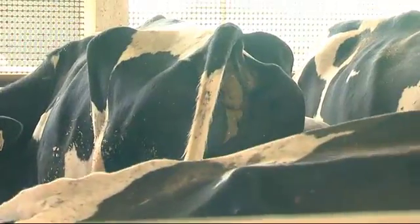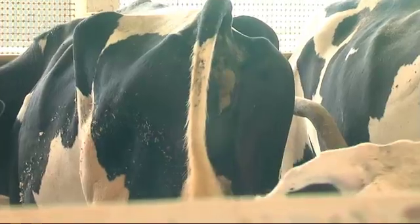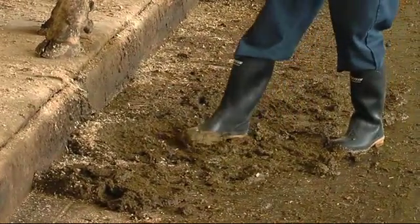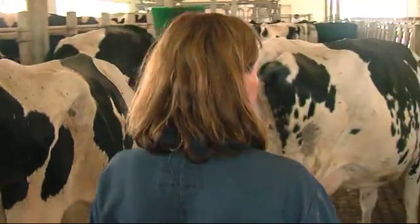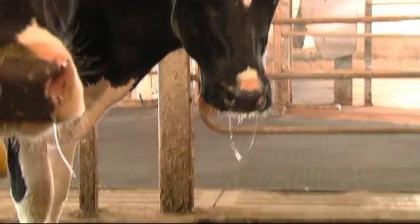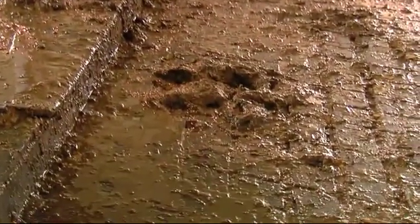Consistency is also important. I don't want to see firm manure, but I do not want to see a hose pipe diarrhea either. Often if a herd is loose, it's an indication of too much protein in the program, and it is an indicator to me to drop back on the amount of protein that's being fed.